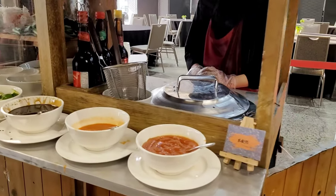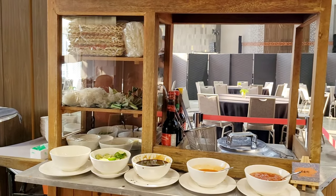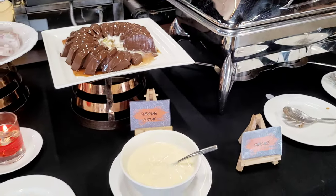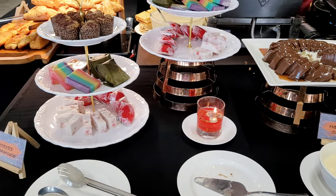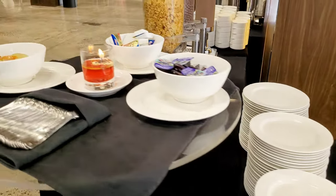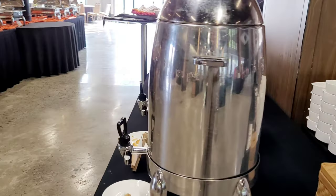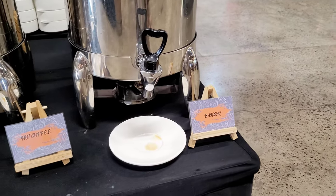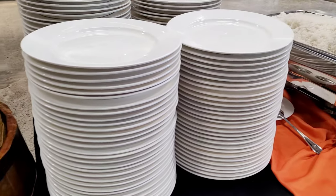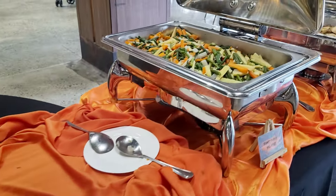Nyebrang lagi sedikit, disini ada bakso tahu kuah. Kuahnya seger banget, tapi untuk rasa bakso tahu-nya biasa aja. Next disini ada waffle dan kayak soup roti gitu, lalu di sebelahnya ada puding dan kue-kuean pasar. Sebelahnya lagi ada pastri dan roti bakar beserta selainya. Terus ada cereal juga dengan pilihan susunya, dan di sampingnya ada minuman panas yaitu bajigur, teh, dan kopi.